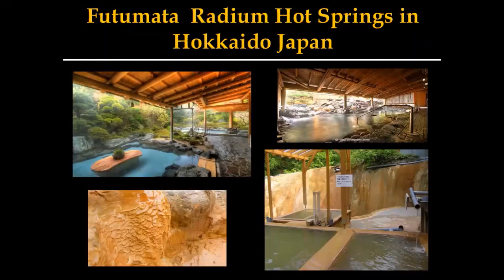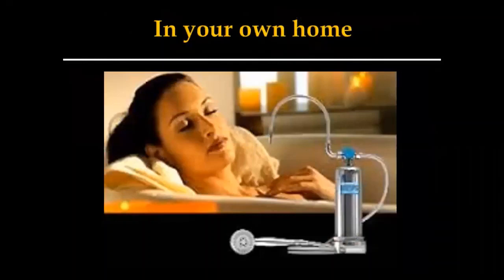In Japan, these are considered healing spas. Futumata Hot Springs out of Hokkaido — Mr. Oshira, the owner of Enagic, actually bought the mineral rights to this. He puts these healing minerals into the unit that repair your skin from the inside out, and it is the only shower unit in existence in the world that does this. It's one of a kind, and you can have it in your own home.